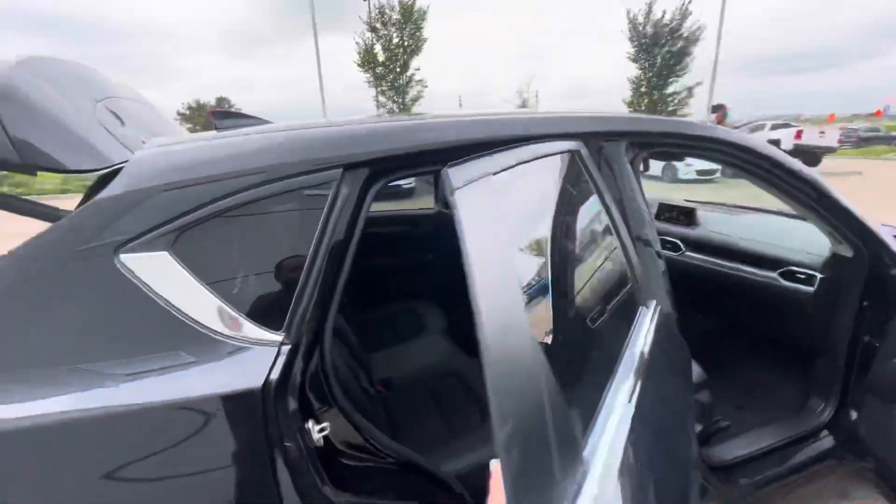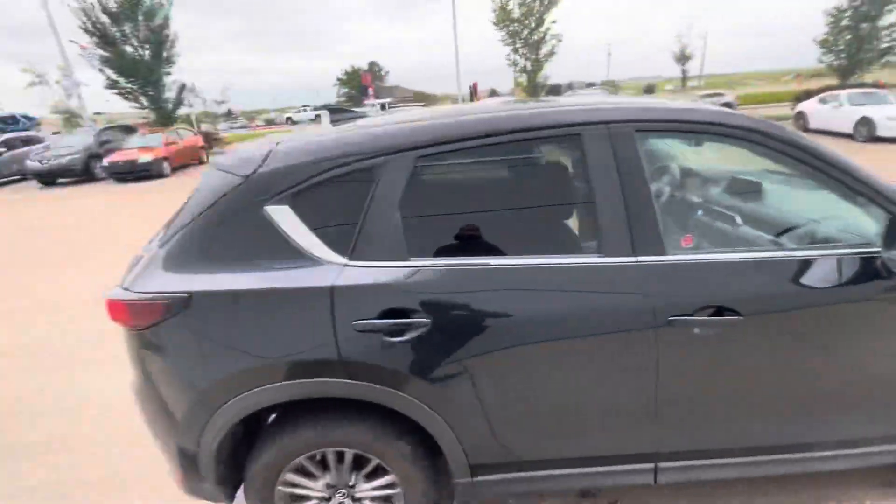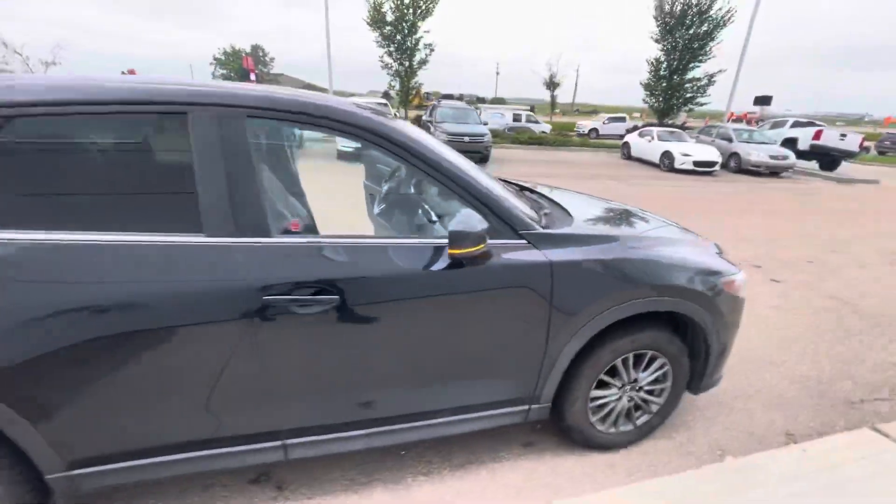Just want to show you a different angle of the vehicle, and I'll close the doors so you can see what it looks like with the doors closed.